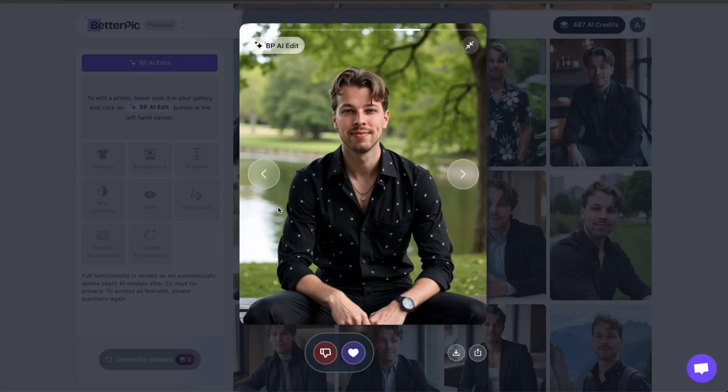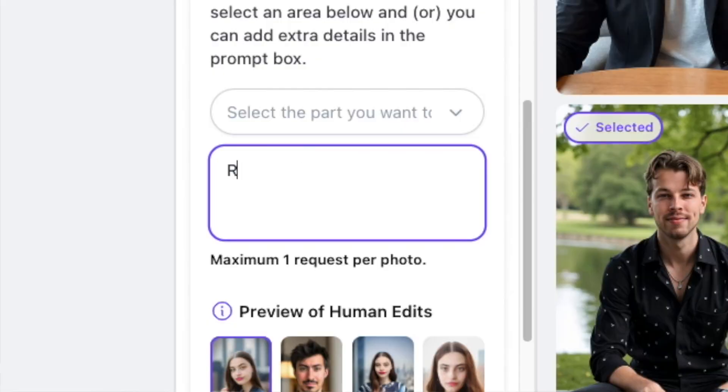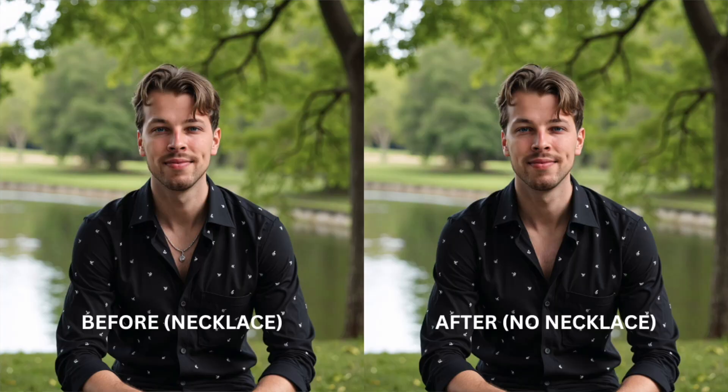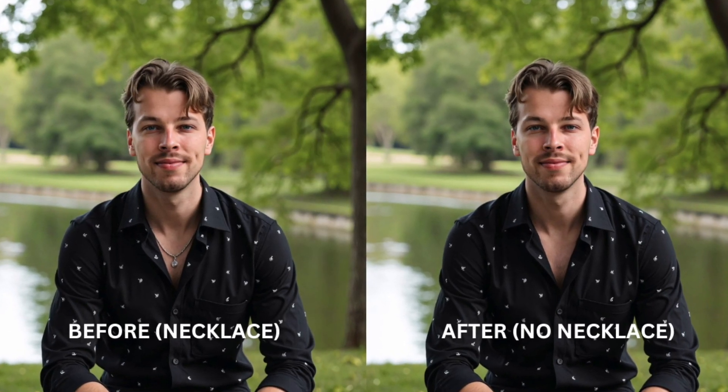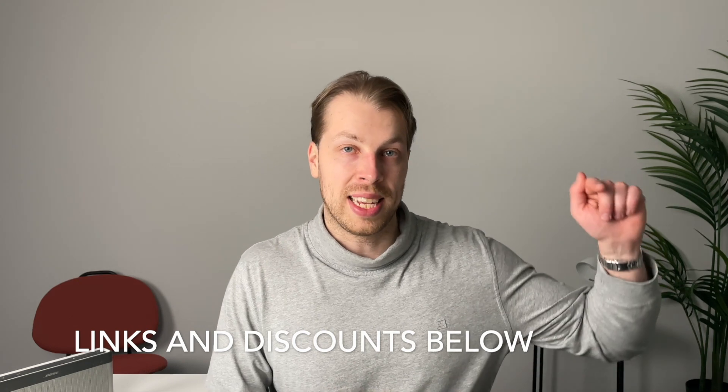If those changes are not enough, this tool actually allows you to do a human edit where you can describe what you want done to the image, and a professional real human photo editor will process your photo. So if you have wrinkles, pimples, or anything out of place, they will make sure the image looks perfect and is something you're 100% satisfied with. If you want to try betterpick.io, check the link in the description — you'll also find a discount code for 10% off.